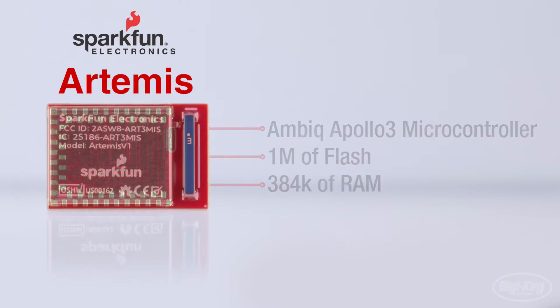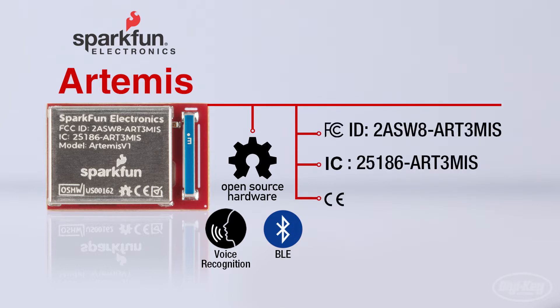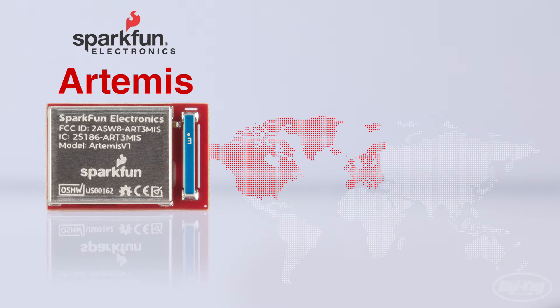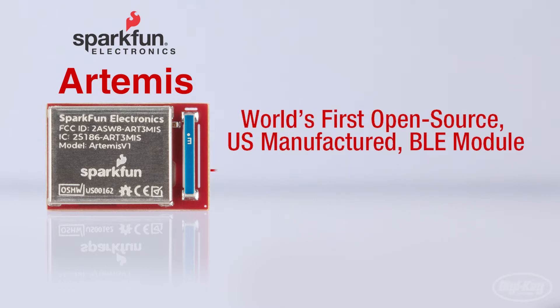This module is the very first open-source hardware RF module enabling both voice recognition and BLE that's manufactured in the US to receive FCC, IC, and CE certification, thus meeting standards required for resale in the US, Canada, and Europe, and making it the first open-source BLE module to bridge the market from maker to consumer.